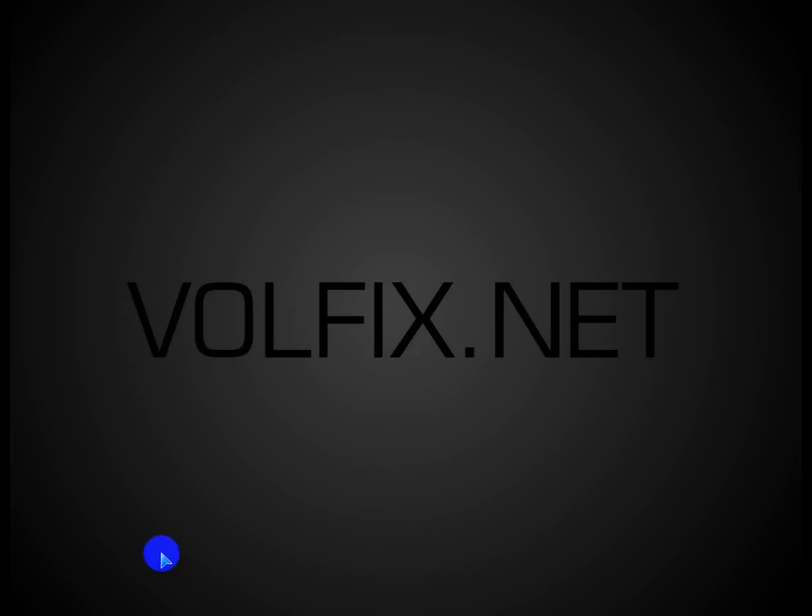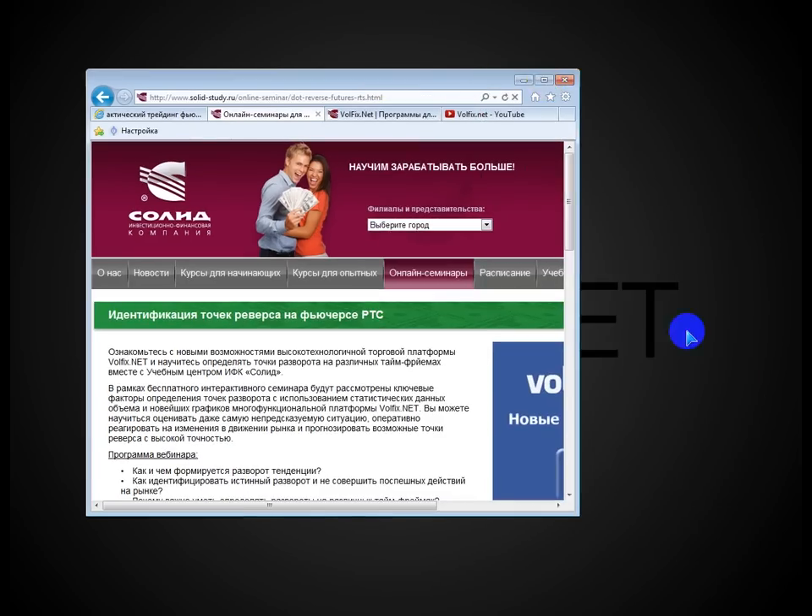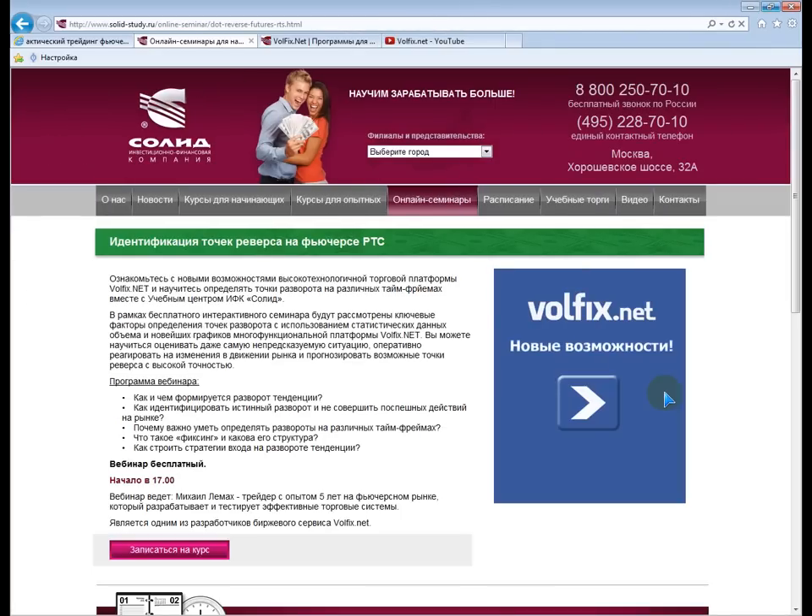Всем добрый день. У нас сегодня интересный вебинар. Меня зовут Михаил Лемах. Мы сегодня поговорим о разворотах, идентификации точек реверса на индексе RTS. Я являюсь одним из разработчиков биржевого сервиса программы WolfXNet. У меня опыт 5 лет на фьючерсном рынке.